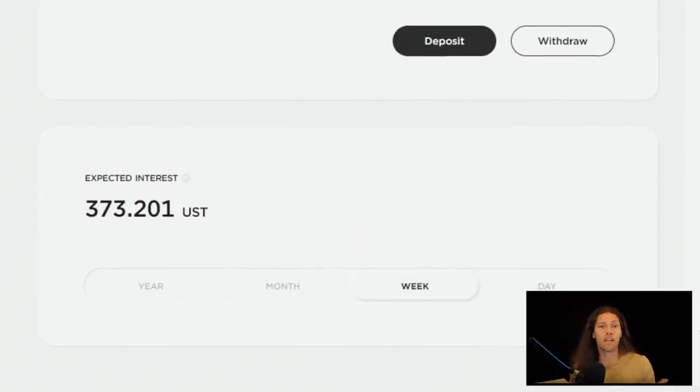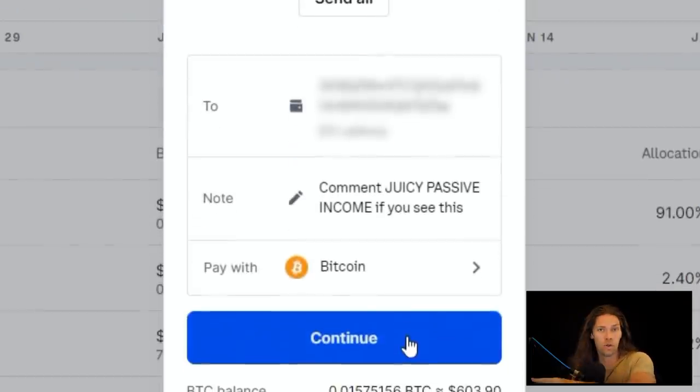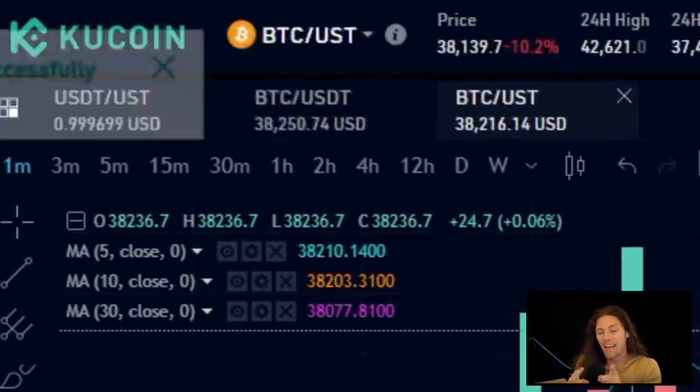By the way, if you don't have money in a KuCoin account, what you can do is buy Bitcoin on Coinbase, send that to KuCoin, swap your Bitcoin for UST, and then send that to TerraStation connected to Anchor Protocol and start earning that juicy passive income. I'll report back to show how much I actually earn here.